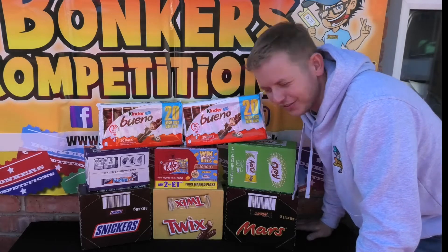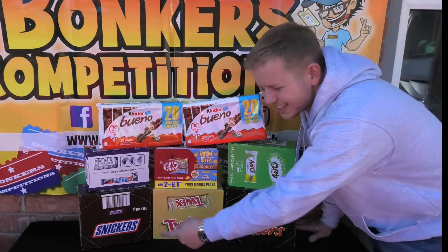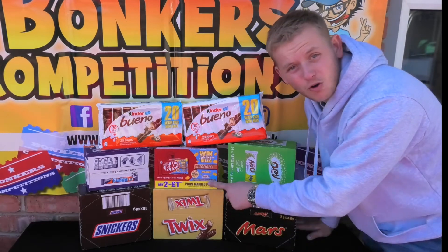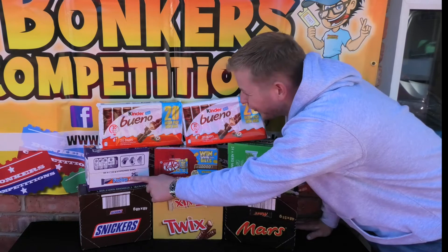So here we've got our beautiful little chocolate bar bundle. Some of the best chocolates out there — Snickers, Twix, Mars, Aero Peppermint. Love a bit of Aero Peppermint. Kit Kat, four fingers. Anyone who likes four fingers? Ideal. Fudge.